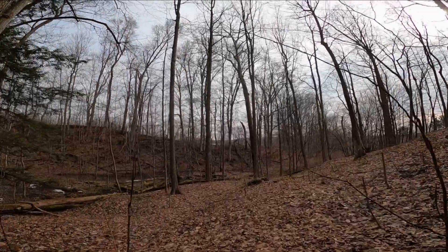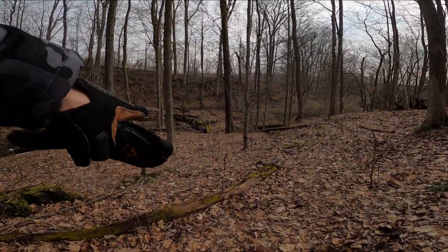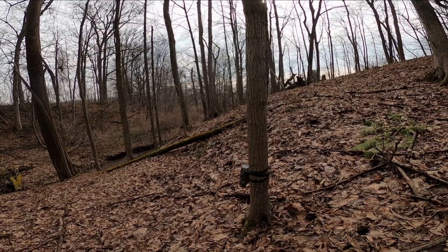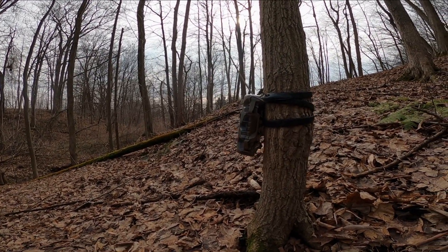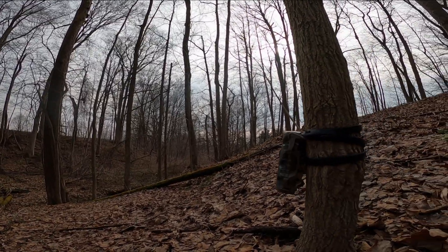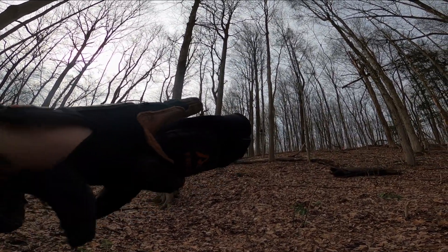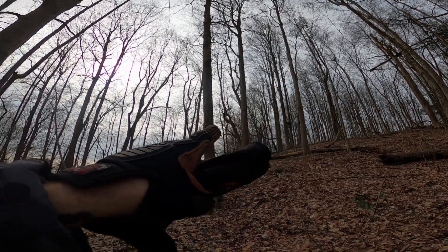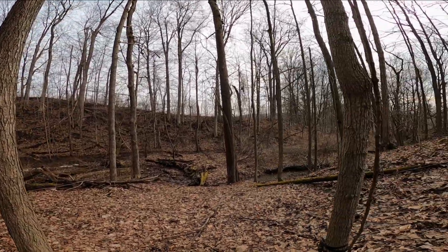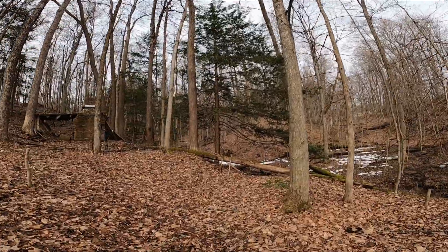Let me show you the trail cam I found — it's right here on this tree. So we're going to try to avoid this area. If you look straight up the hill from the trail cam, that's where they sit and hunt deer, and there's another one over there. It's not hunting season, but their trail cam is still there, so I'm going to avoid that as much as possible.